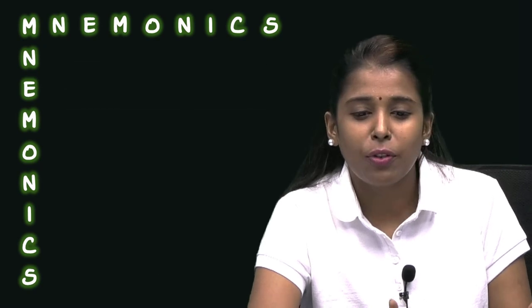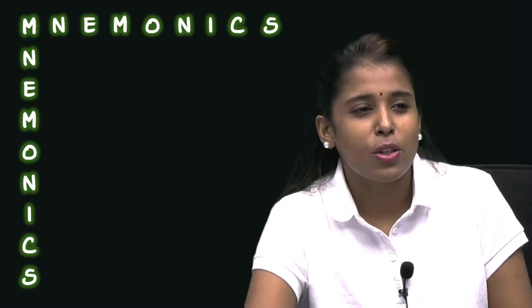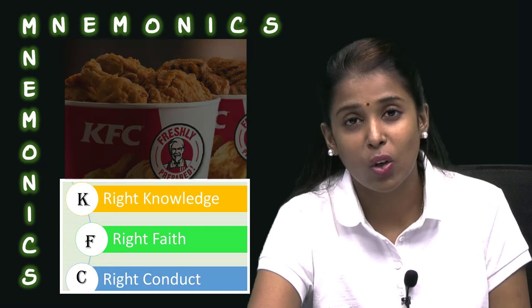Say if you have a difficult subject — for me, history has always been a nightmare. So I had a lot of mnemonics for history. Consider the three Ratnas of Jains. When I think about the three Ratnas, I always thought about KFC, because it stands for right knowledge, right faith, and right conduct.